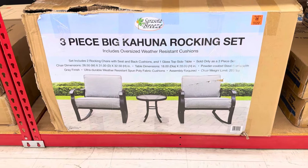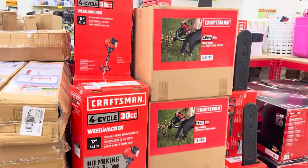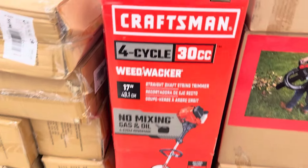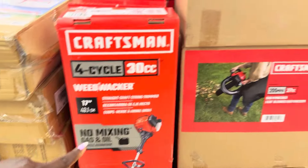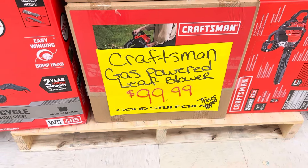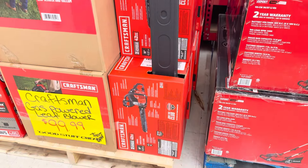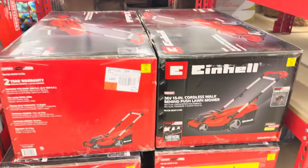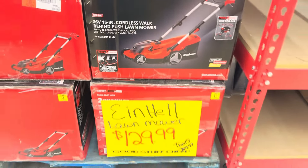Speaking of outdoor finds, we got the Sarasota Breeze three-piece Big Kahuna rocking chair set for $199.99. They've got a Craftsman outdoor tools buyout — the weed whacker, no mixing, no gas and oil, for $129.99; the gas-powered leaf blower for $100; and the chainsaw for $129. Make sure you're downloading the Ollie's app and collecting coupons to drive down those big-ticket prices. And right next to it, the cordless Einhell push lawnmower for $130 — a rockstar find!